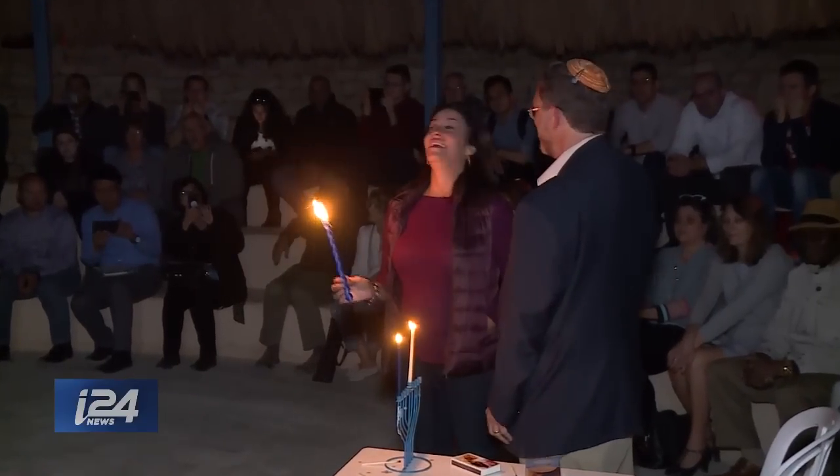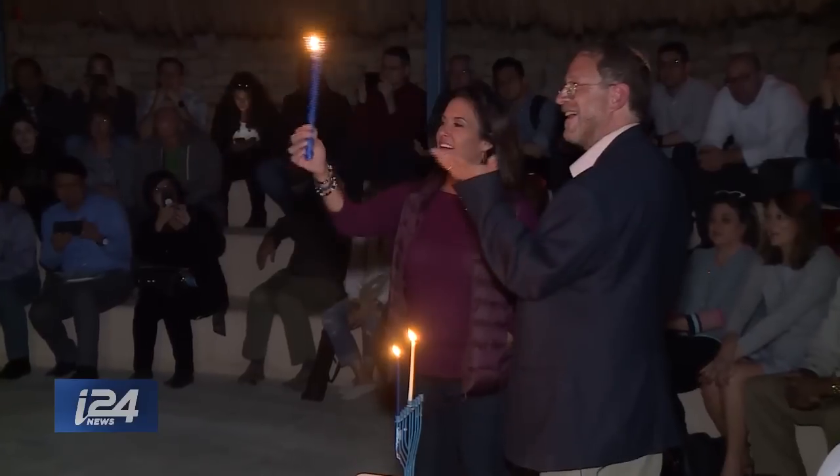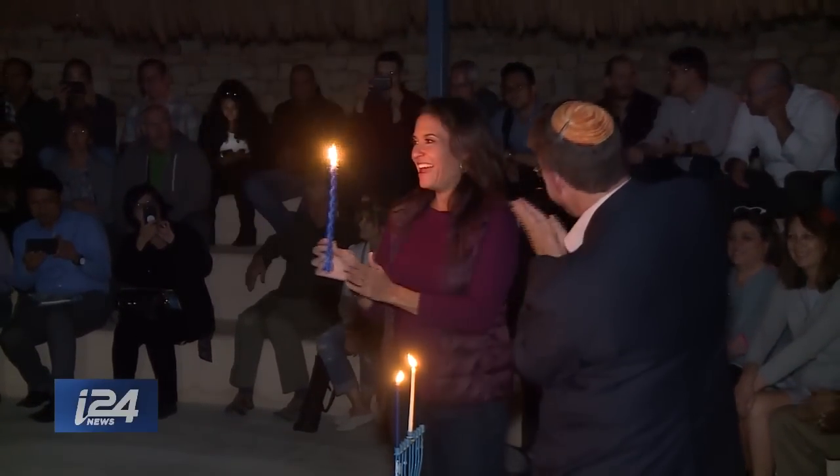In the Eilat-Eilot region of Israel, Emily Francis, I-24 News.